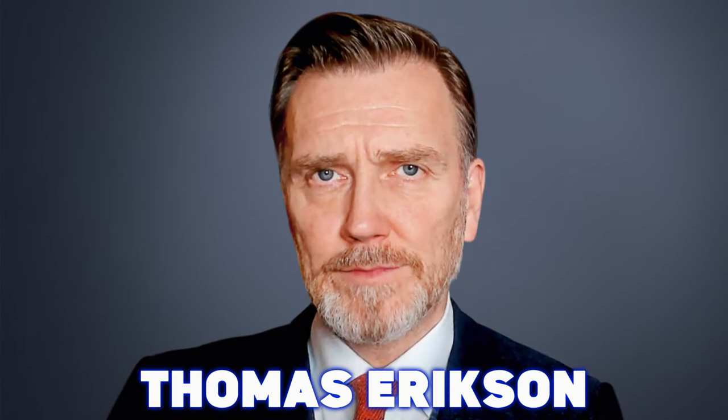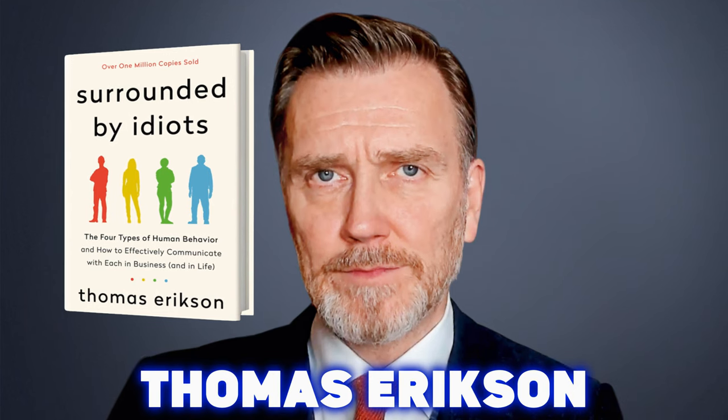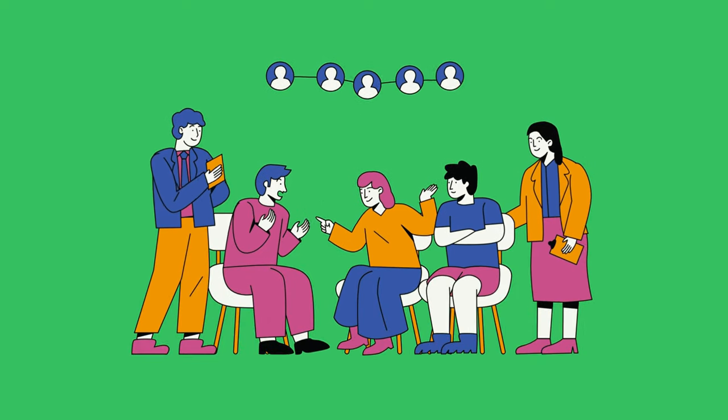Thomas Erickson's book, Surrounded by Idiots, provides us with a humorous yet insightful way to understand the different types of people we interact with. The idea? Everyone can be classified into four main personality types, symbolized by four distinct colors – red, yellow, green and blue.